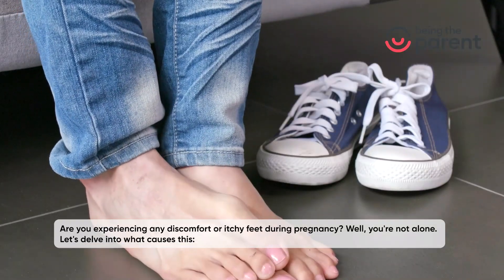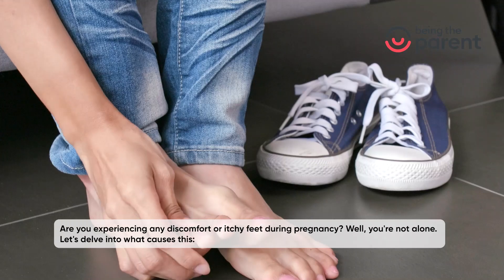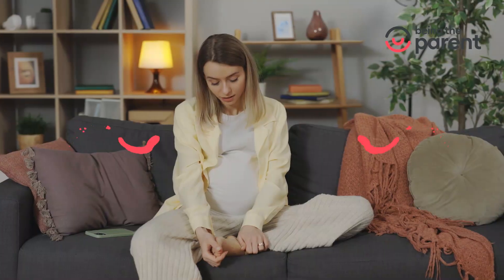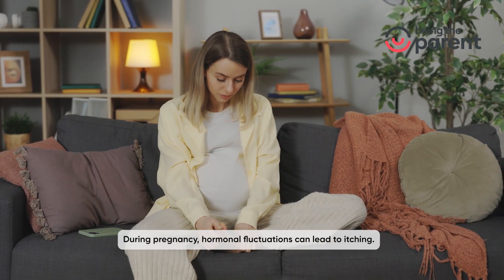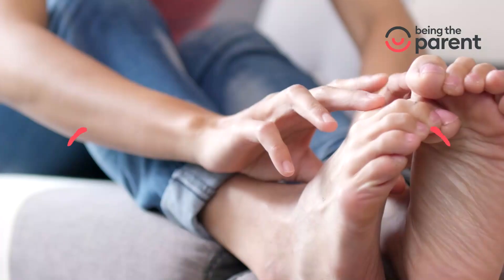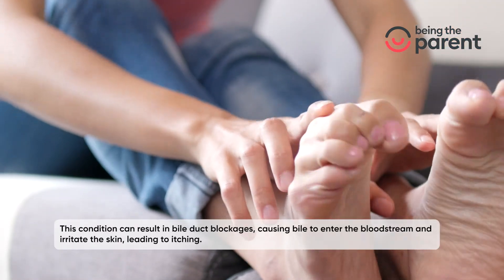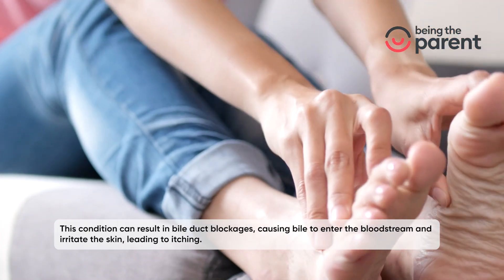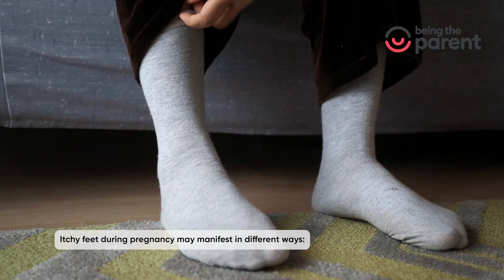Are you experiencing any discomfort or itchy feet during pregnancy? Well, you're not alone. Let's delve into what causes this. Hormonal fluctuations during pregnancy can lead to itching, including intrahepatic cholestasis of pregnancy (ICP). This condition can result in bile duct blockages, causing bile to enter the bloodstream and irritate the skin, leading to itching.